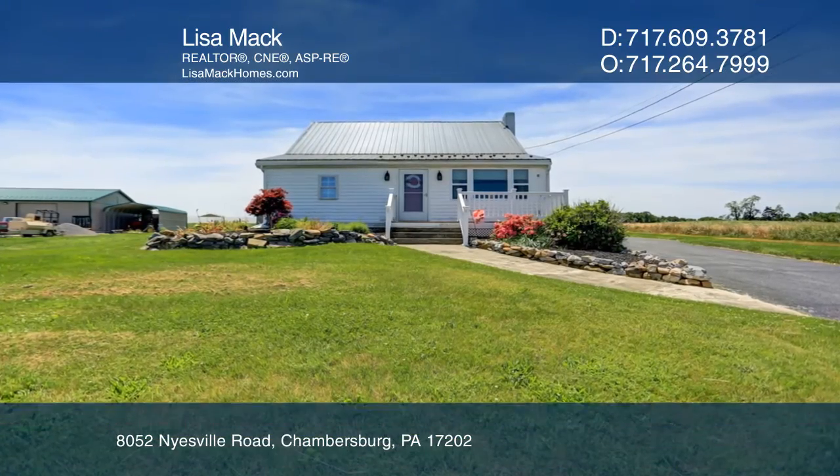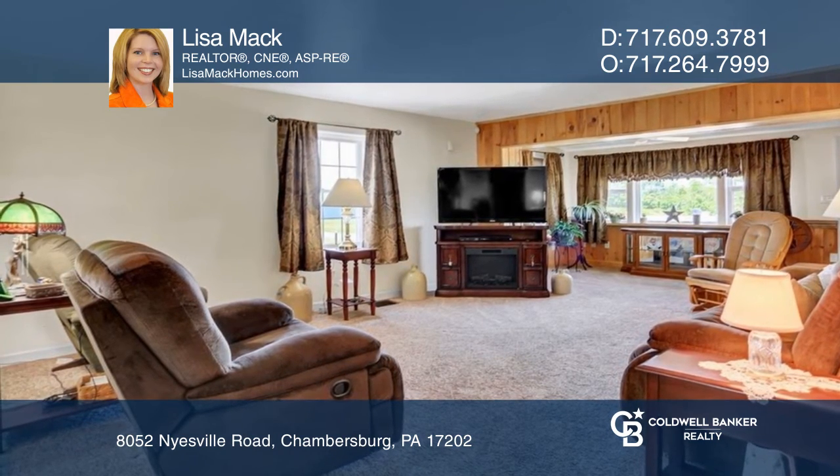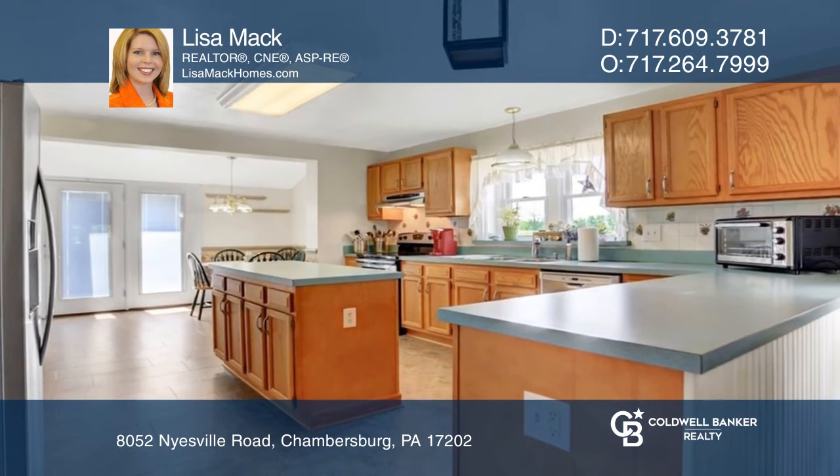Welcome to this charming and extensively updated Cape Cod in the country, offering three bedrooms, three full baths, and an open living room, kitchen, and dining room.